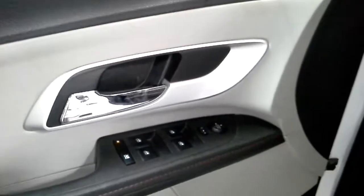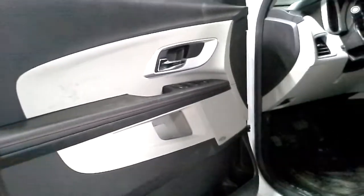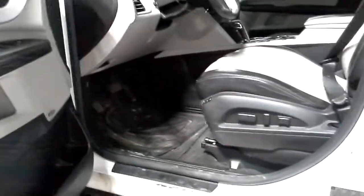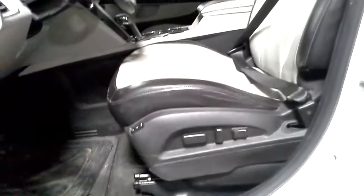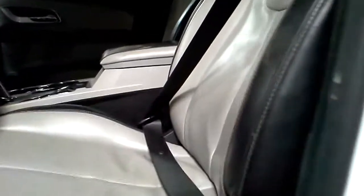Power windows, power locks, power mirrors on a two-tone black and gray. Red stitching. Helping the interior. Pioneer system. Leather seats. Memory. Power seat.